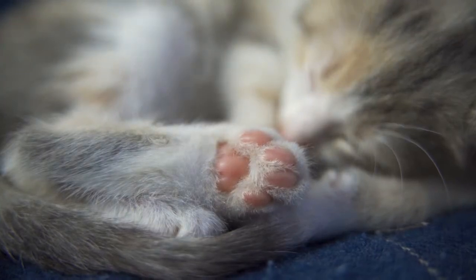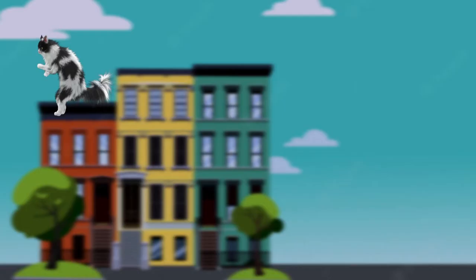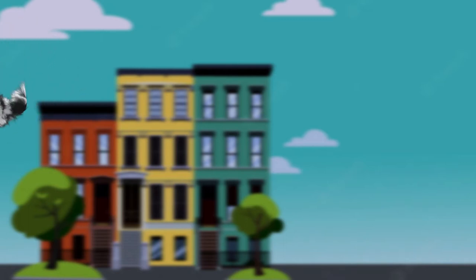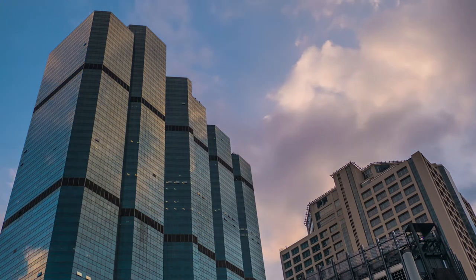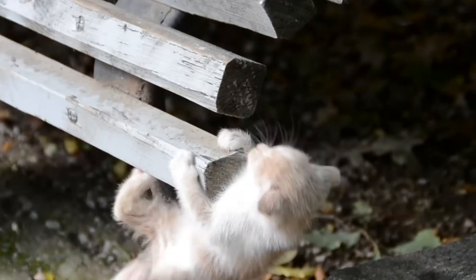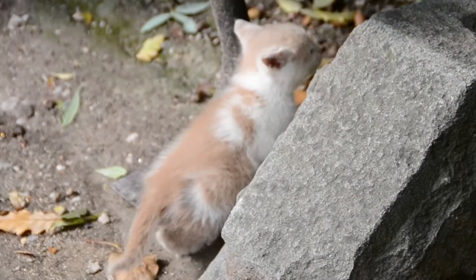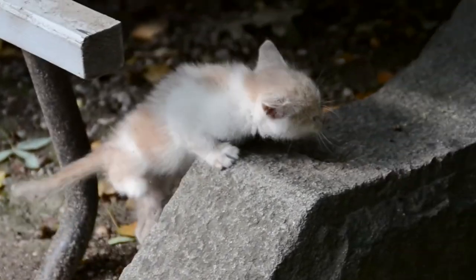What is high-rise syndrome in cats? High-rise syndrome refers to the injuries that a cat sustains from falling from a height of more than two stories. Balconies and unscreened windows present the greatest risk, but falls can also happen with adventurous cats from trees or fences.